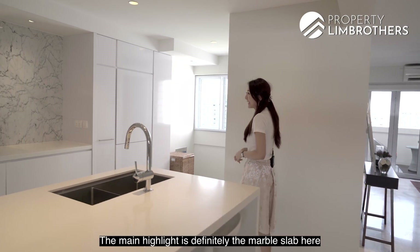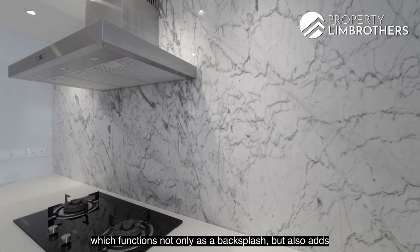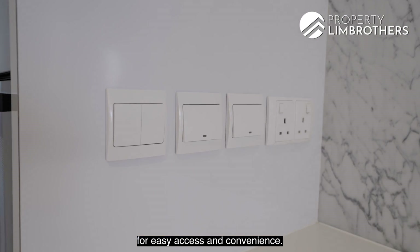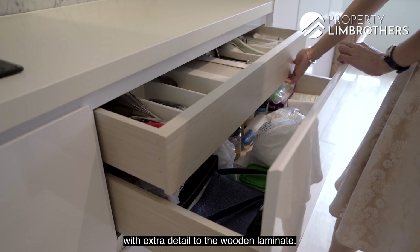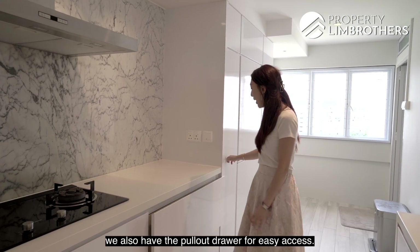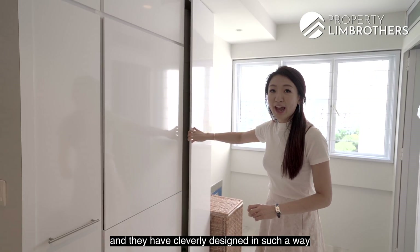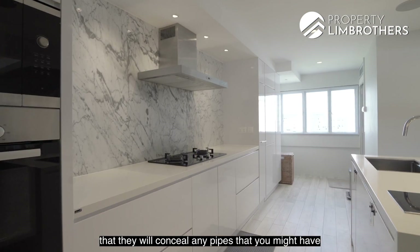The main highlight is definitely the marble slab here, which functions not only as a backsplash but also adds to the aesthetic of the whole interior design. Power sockets have been installed on both ends for easy access and convenience. All the cabinets have been done up with soft closing with extra detail to the wooden laminate. Some of them are double-tiered and we also have a pull-out drawer for easy access. There is also a custom-fit cabinet for your washer and dryer, cleverly designed to conceal any pipes that you might have in your kitchen.